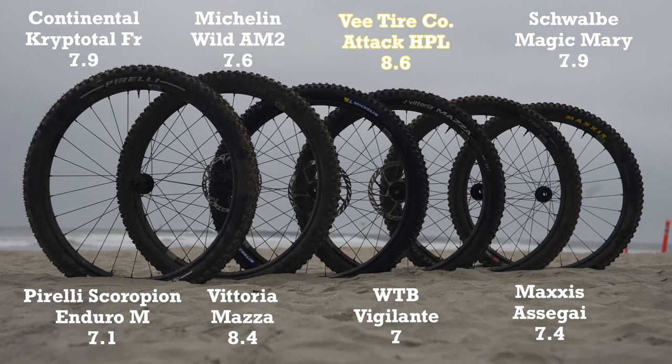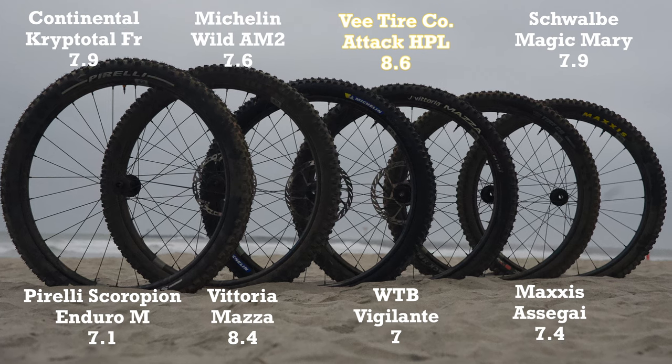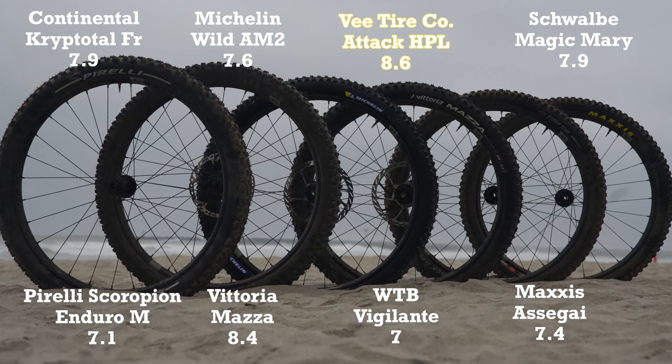All right, well there you have it — eight front tires tested. It's pretty awesome how many quality tires we have to choose from nowadays. Let us know in the comments which tire you would pick, and make sure to head to VitalMTB.com to read our complete review. Cheers.